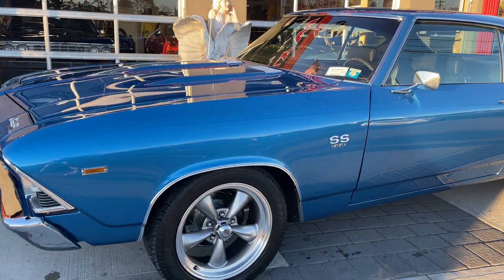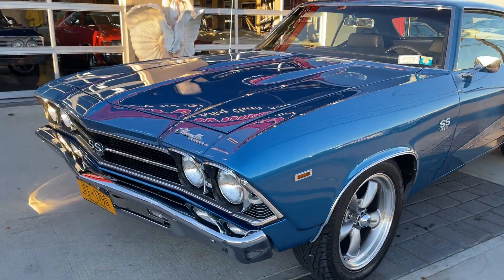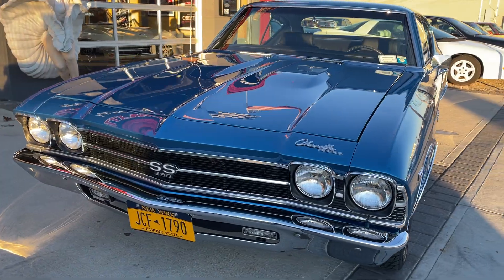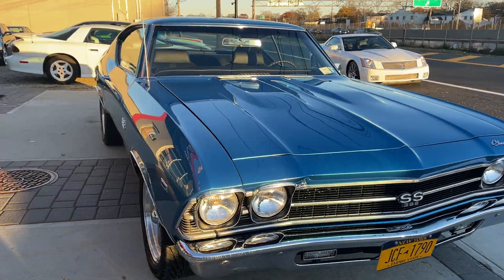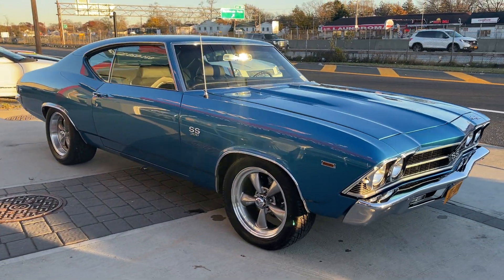Drilled and slotted rotors, five-speed, air conditioning, 12-volt rear — everything you want in a big block Chevelle right here. Check us out at HollywoodMotorsUSA.com. What a gorgeous car.